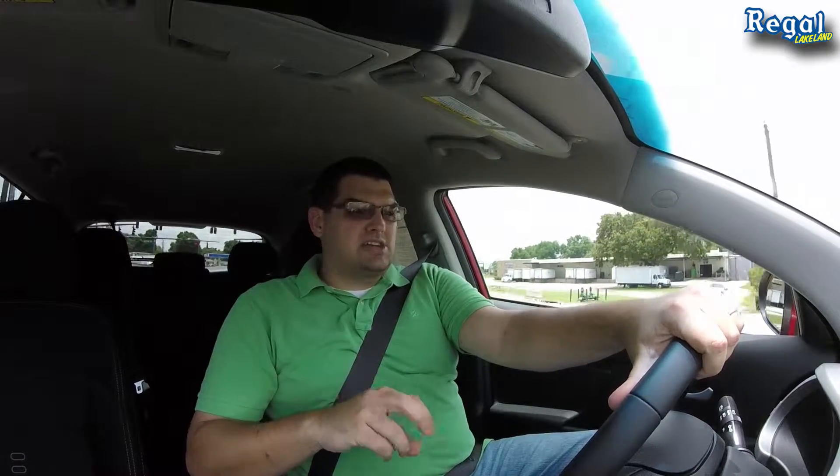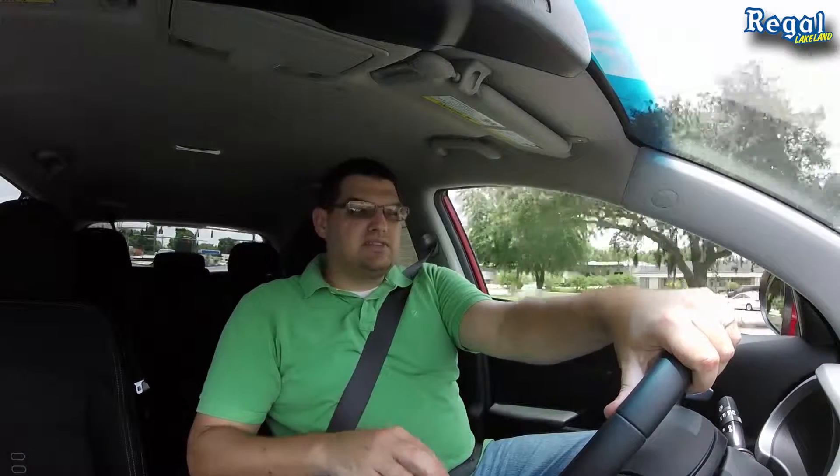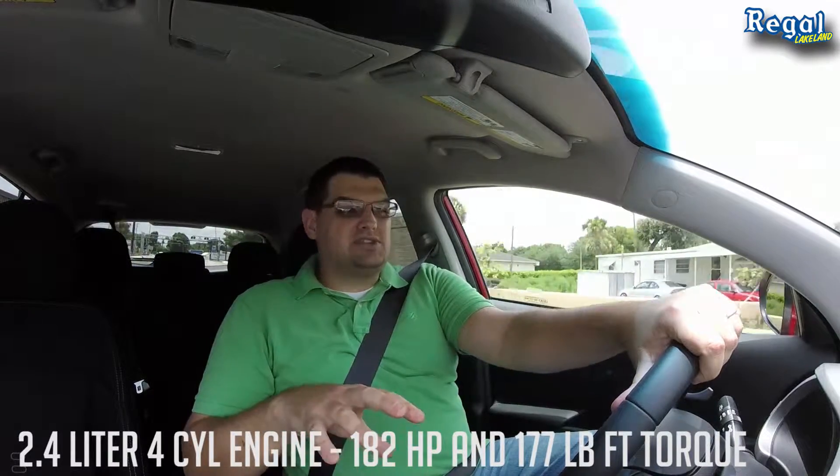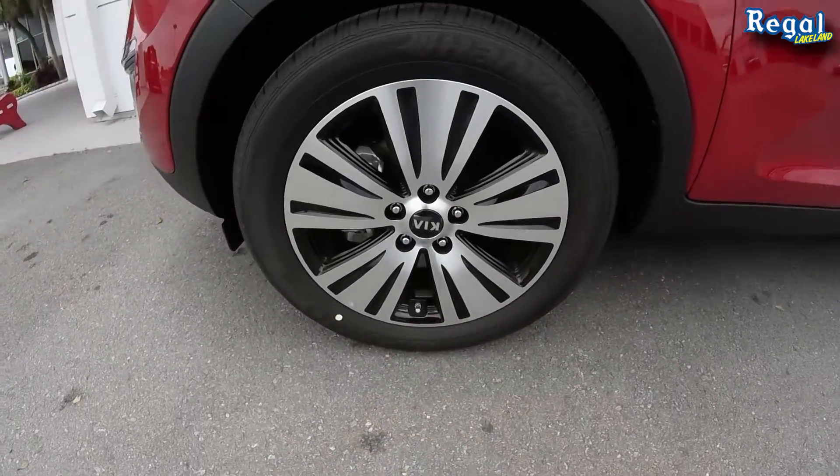This one that we're in today is going to run right around $25,000. It's a middle-of-the-pack trim with the 2.4-liter four-cylinder engine, and it is doing a great job driving these 18-inch wheels as we head down the road. I am super excited to be driving this vehicle today.